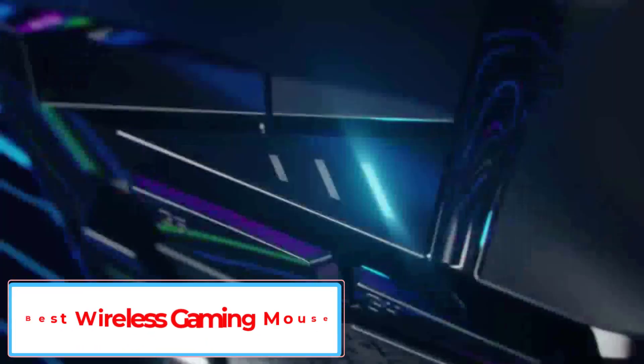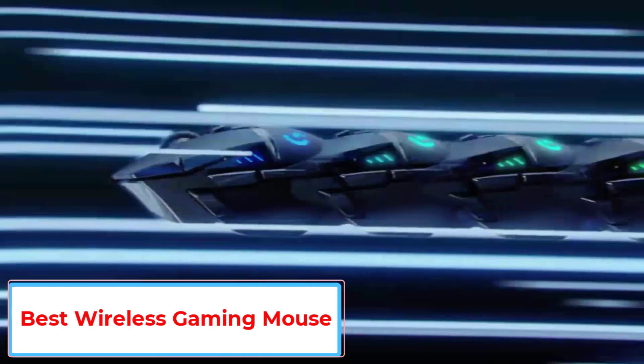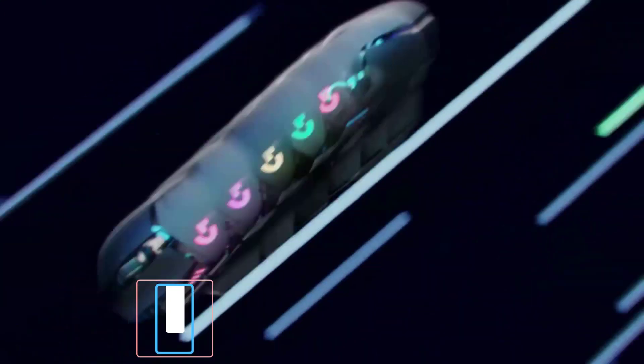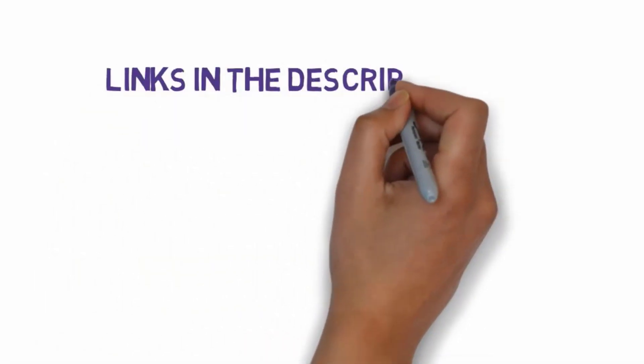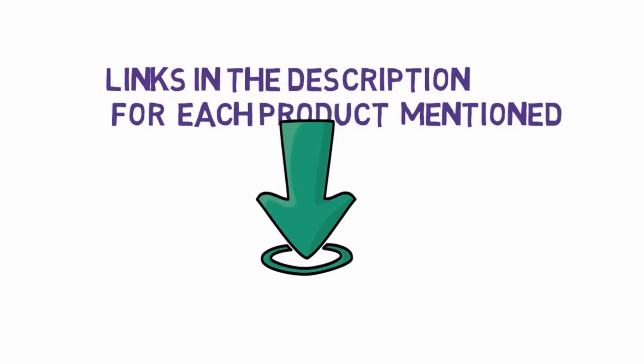Are you looking for the best wireless gaming mouse? In this video we will look at some of the 5 best gaming mice on the market. Before we get started, we have included links in the description, so make sure you check those out to see which one is in your budget range.